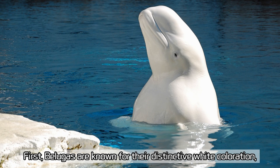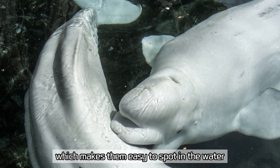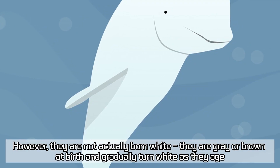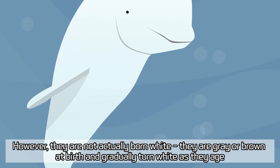First, belugas are known for their distinctive white coloration, which makes them easy to spot in the water. However, they are not actually born white — they are gray or brown at birth, and gradually turn white as they age.